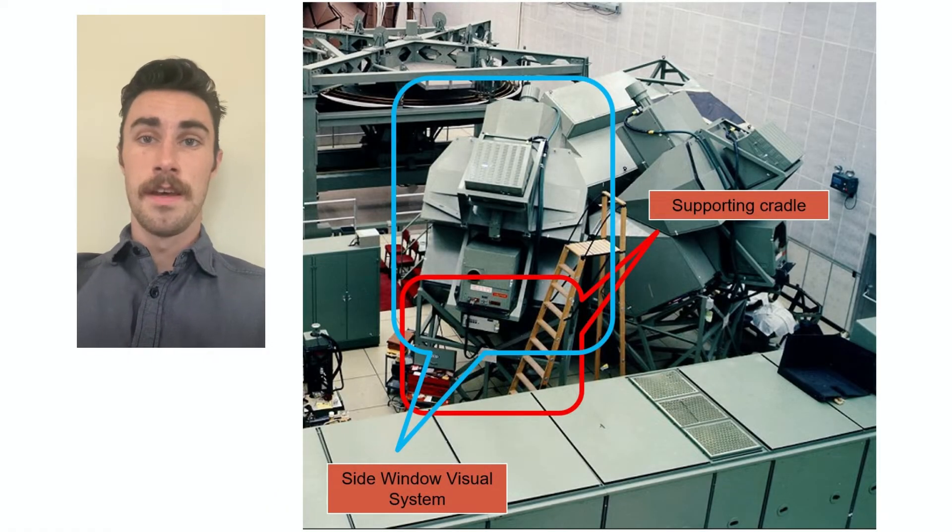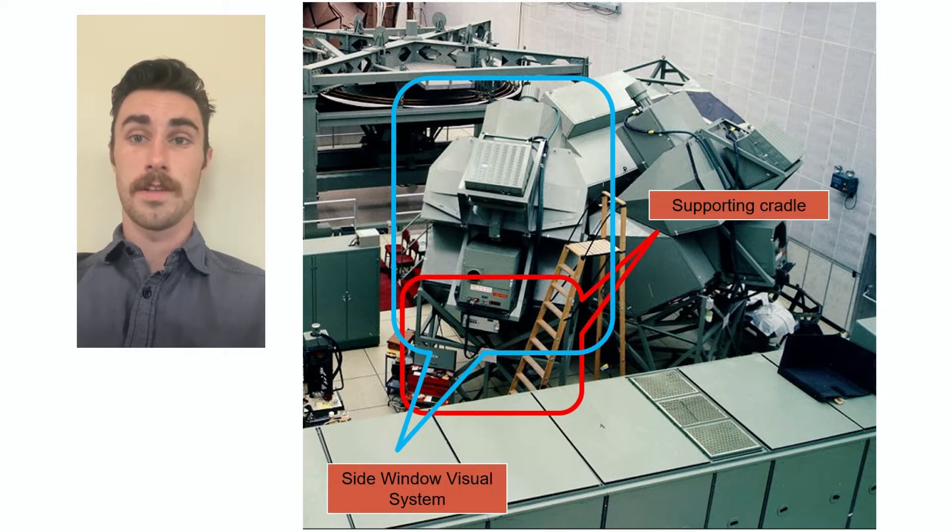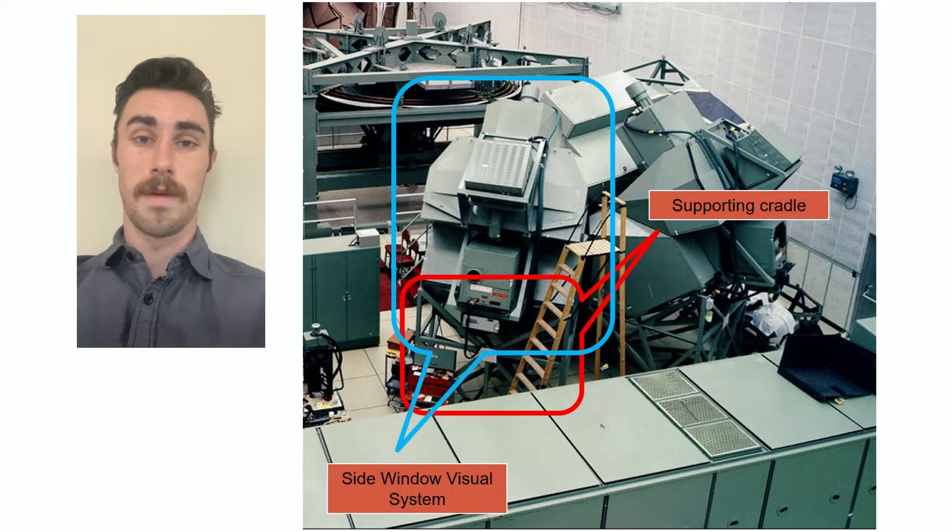Thank you, Hassan. Here we zoom in on the side window visual system. The side window visual system projects an image of what the astronaut in training would see out of their lunar module window. There are two of these systems, one for each astronaut in the lunar module. Our project was the first step in reassembling and exhibiting the side window visual system at the TechWorks Out of This World Technology Gallery. Our project recreated a 3D model of the side window visual system and designed a supporting cradle that the side window visual system would be mounted on.